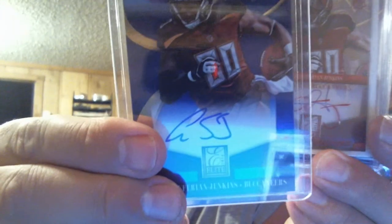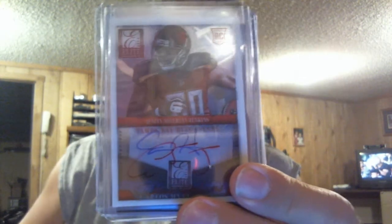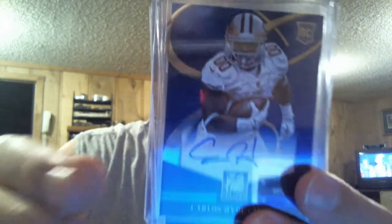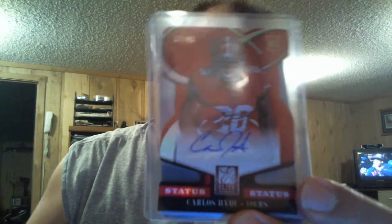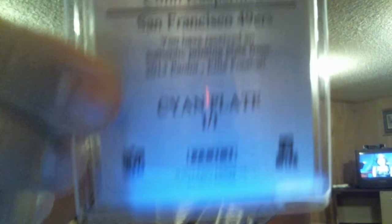This was Tom. Autograph of Austin Citrin Jenkins, a red autograph of Austin Citrin Jenkins with inscriptions, Carlos Hyde rookie autograph on card, a Carlos Hyde die-cut red numbered to 49, and a 101 Colin Kaepernick cyan plate.